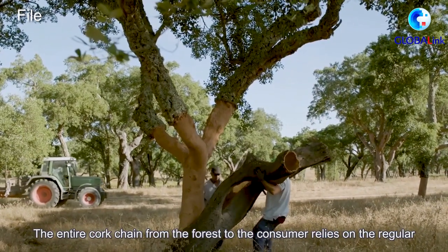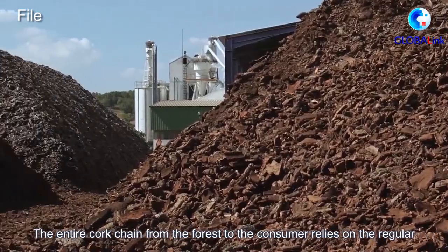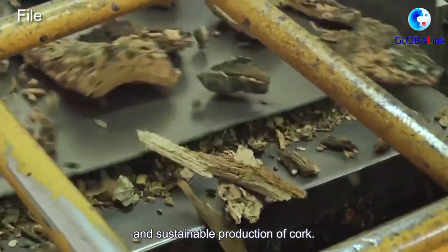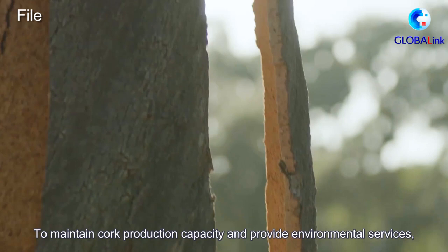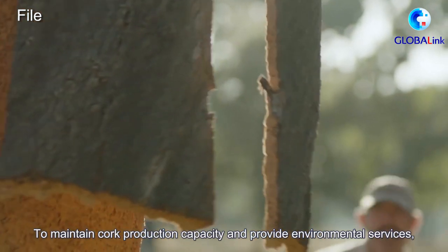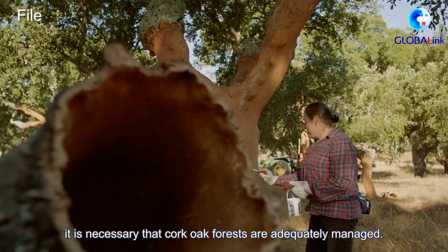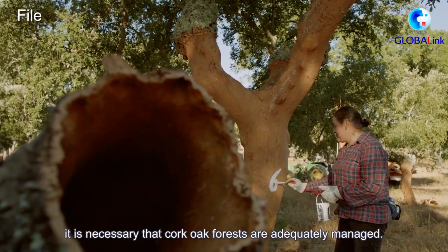The entire cork chain, from the forest to the consumer, relies on the regular and sustainable production of cork. To maintain cork production capacity and provide environmental services, it is necessary that the cork oak forests are adequately managed.